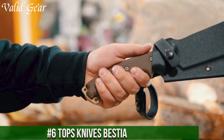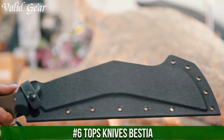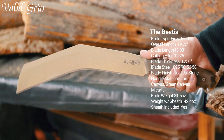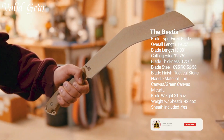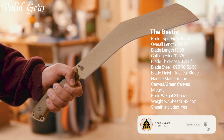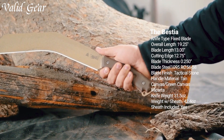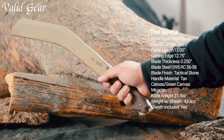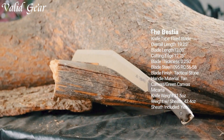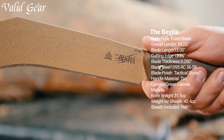Number 6. Topps Knives Bestia — an embodiment of tactical excellence and uncompromising performance. The Bestia stands as a testament to Topps Knives' relentless commitment to crafting formidable cutting tools. This rugged fixed blade knife boasts a 5.75-inch blade made from premium stainless steel, engineered for optimal strength, durability, and edge retention. The robust full-tang construction ensures stability and reliability in the field.